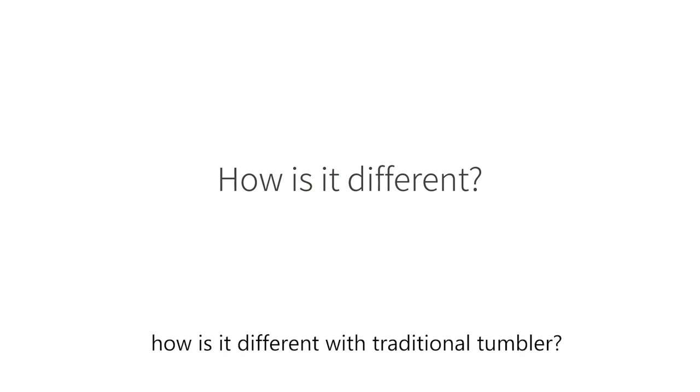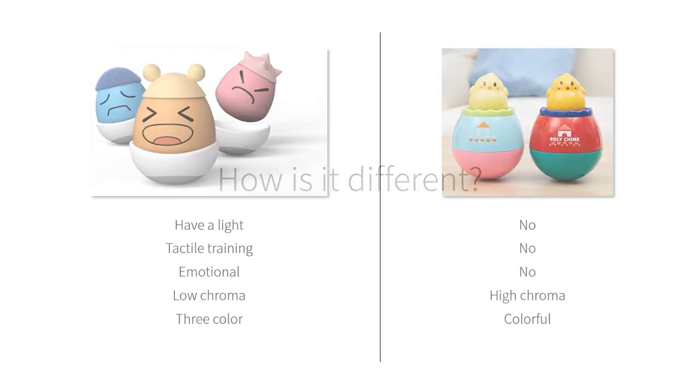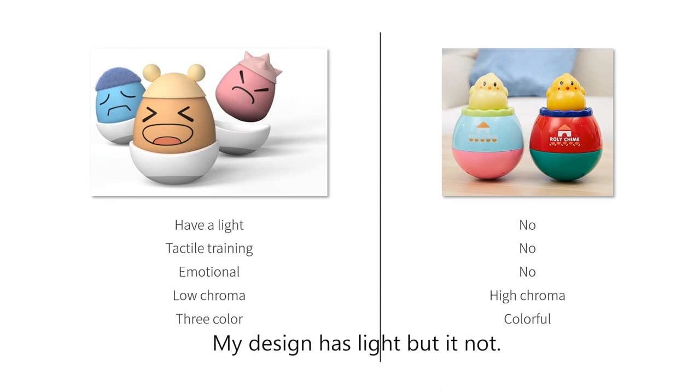I've said a lot about my concept. How is it different from a traditional tumbler? My design has light, but a traditional one does not. It can train tactile sensation, but a traditional one cannot. It is emotional, but a traditional one lacks that.